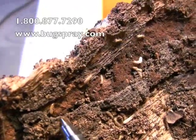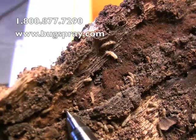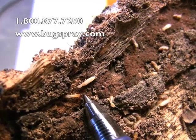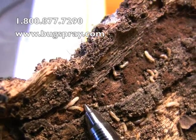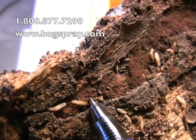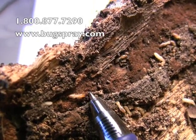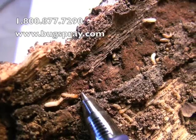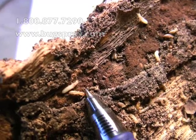This is a little soldier termite. If you look carefully, you might be able to see him acting aggressively towards the pen. Placing the pen right close to him — he's not happy. He's kind of butting it with his head, trying to bite it with his mandibles.